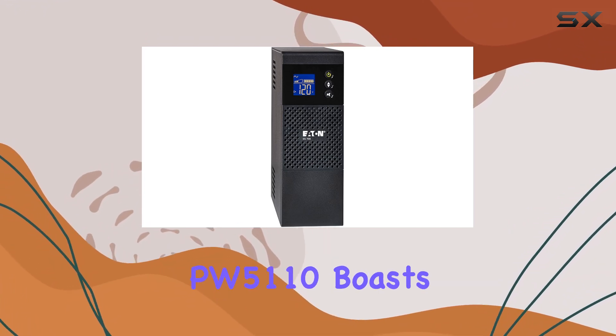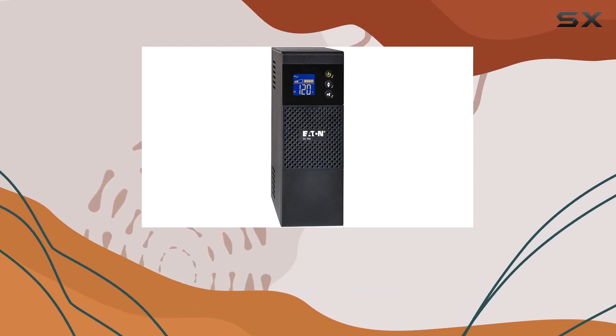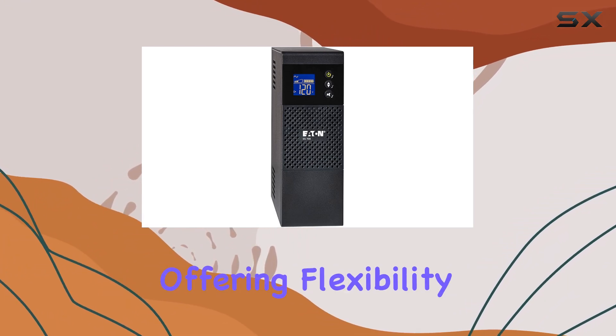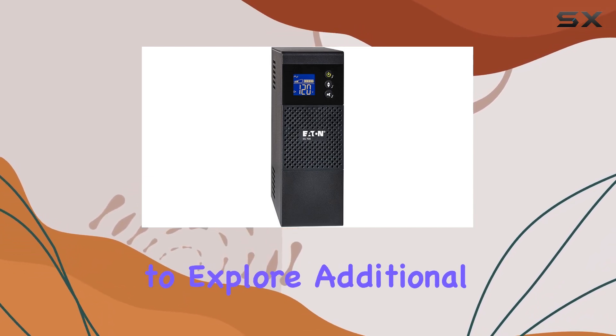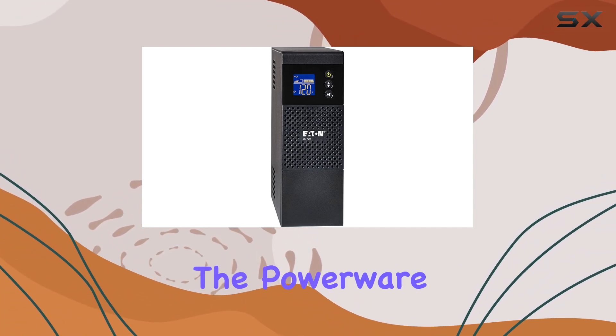The Powerware PW 5110 boasts a sleek tower form factor, blending seamlessly into any environment. Its efficient design makes it suitable for desktop or floor placement, offering flexibility in installation. However, if you're looking for extended runtime, you might need to explore additional battery options or consider a higher capacity model.